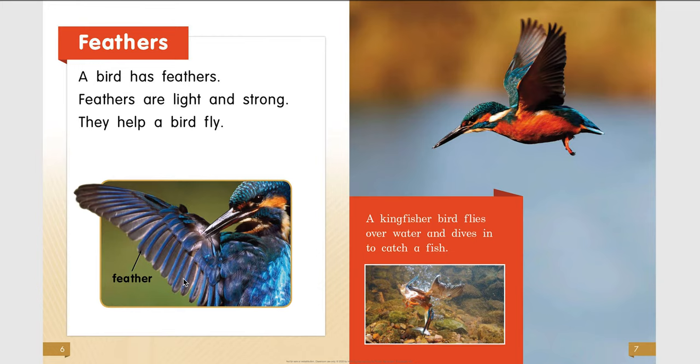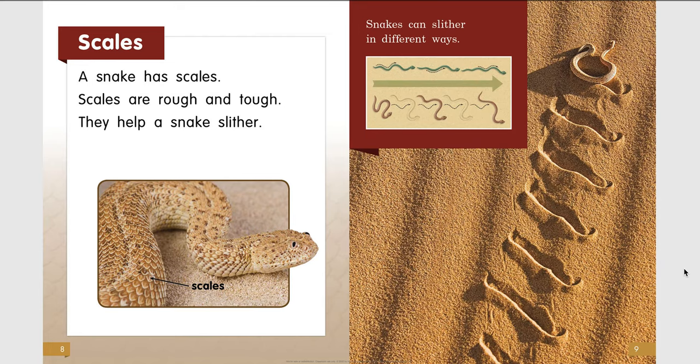A kingfisher bird flies over water and dives in to catch a fish. Scales. A snake has scales. Scales are rough and tough — they help a snake slither. Snakes can slither in different ways.